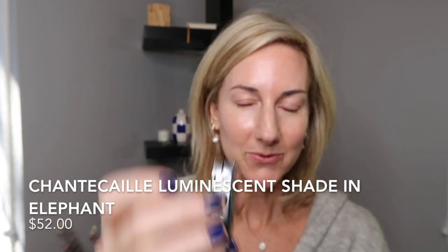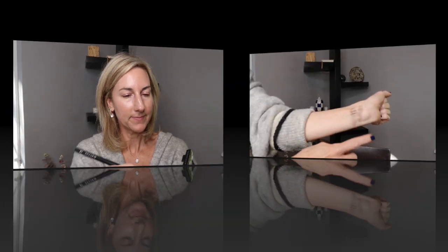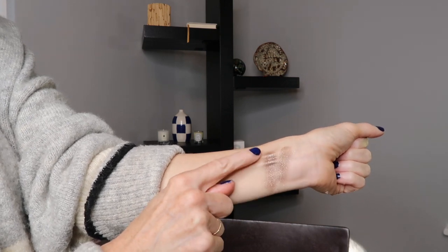Okay, we are going to use the beautiful Elephant Chantecaille. You guys, this is such a gorgeous shadow. Let me give you a little up close — so pretty. I'm going to give you a dry swatch and a wet swatch. Look how pretty that is. Now this one probably is not as unique as the Pangolin, but it is just something I knew I would wear. Here is the dry swatch and then here is the wet swatch.